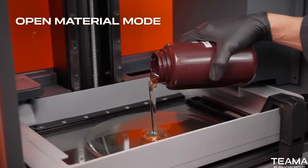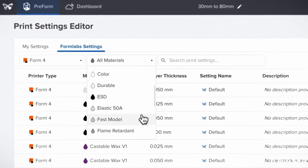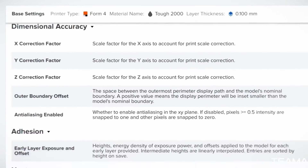Or opt for open material mode to use any resin, and customize your print performance with print settings editor.